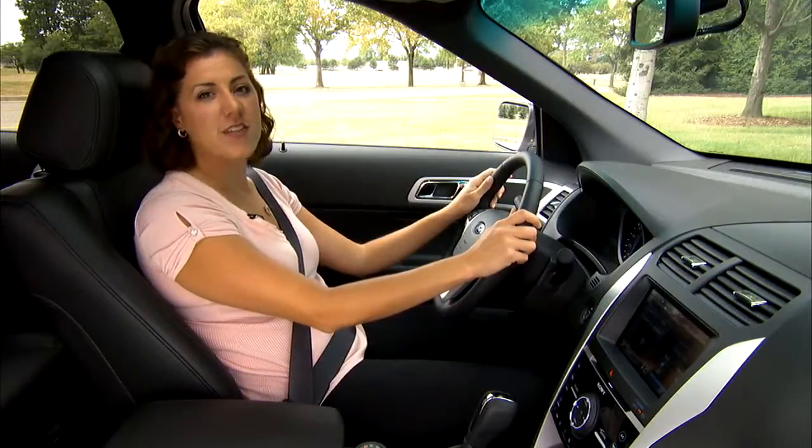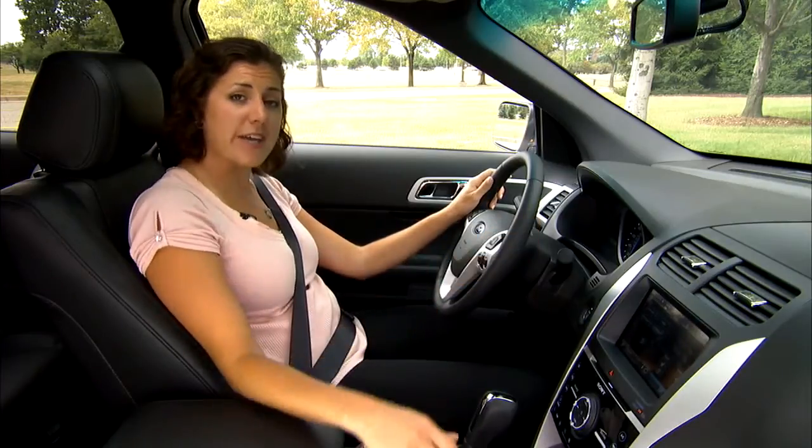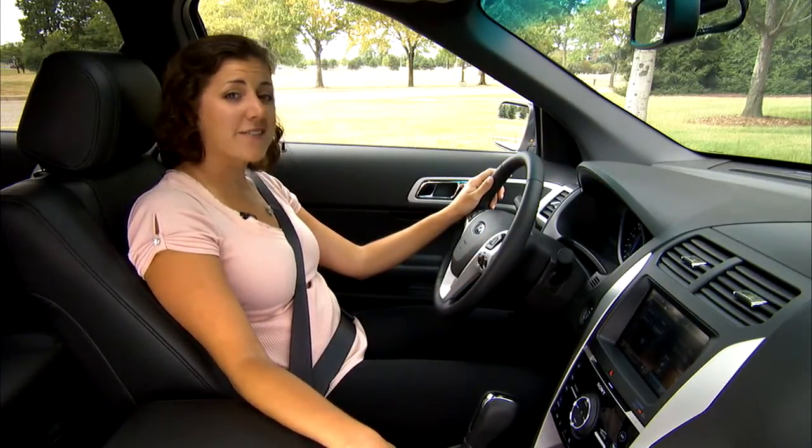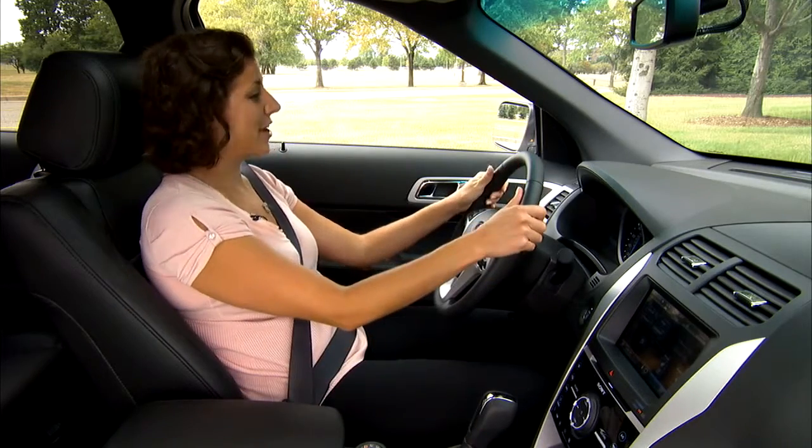As you can see, MyFordTouch is allowing you to manage your in-car communications in a way that's safer, smarter, and simpler, and is going to let you keep your eyes on the road and your hands on the wheel.